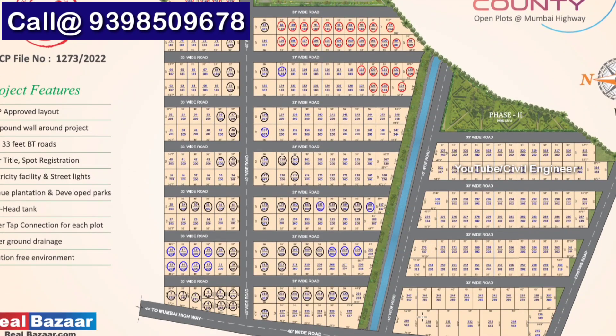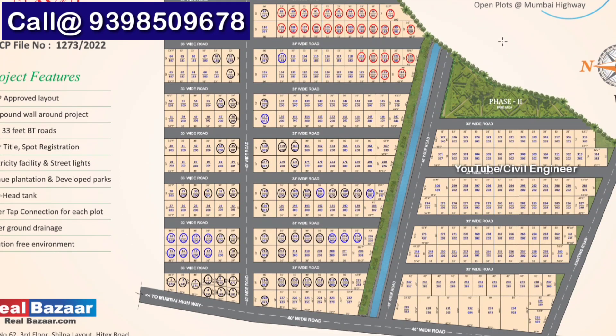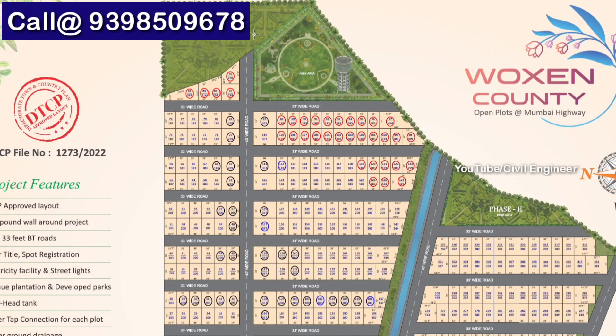It is a DTCP approved project. There is a proposed RRR within 20 minutes. The best advantage of the site is that there are 16,000 acres of NIMZ within 15 minutes.